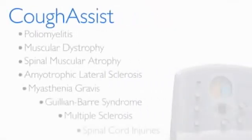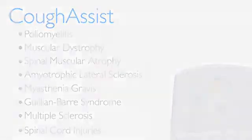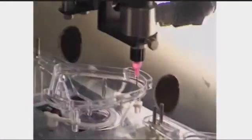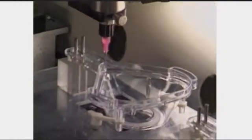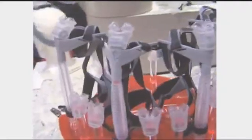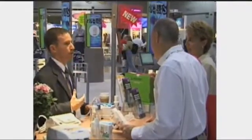CoughAssist is effective for neuromuscular disorders or injuries that cause paralysis or weakening of the respiratory muscles, and is also an effective non-invasive alternative to tracheal suctioning. It is designed and manufactured by Respironics, the leading provider of innovative solutions for the global sleep and respiratory markets, with a history spanning more than three decades rooted in ingenuity and a passion to deliver solutions to those in need.